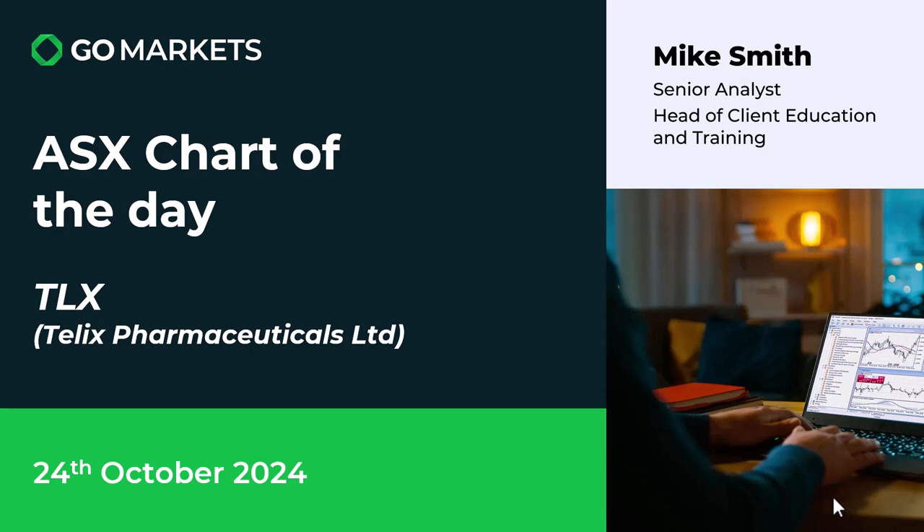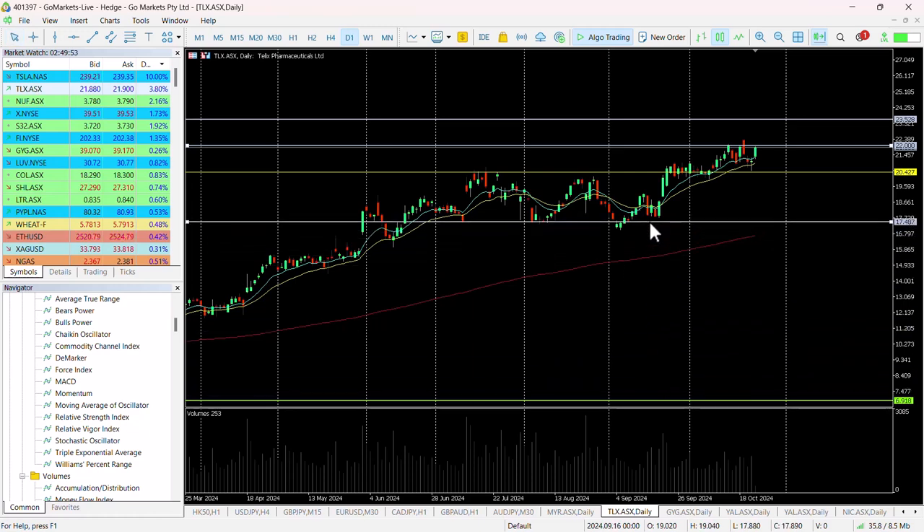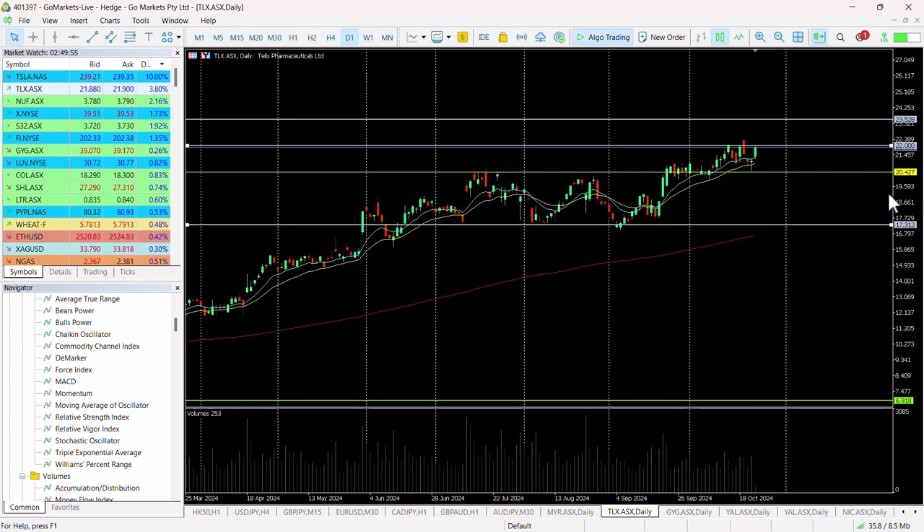The market has responded positively to this. Looking at the chart, over the last couple of months Telix has moved to the next level. We were in a trading range between around $17.40 and $17.50 up until the end of October, and now you can see we're pushing up hard against the $22 level, which is record highs for this stock.